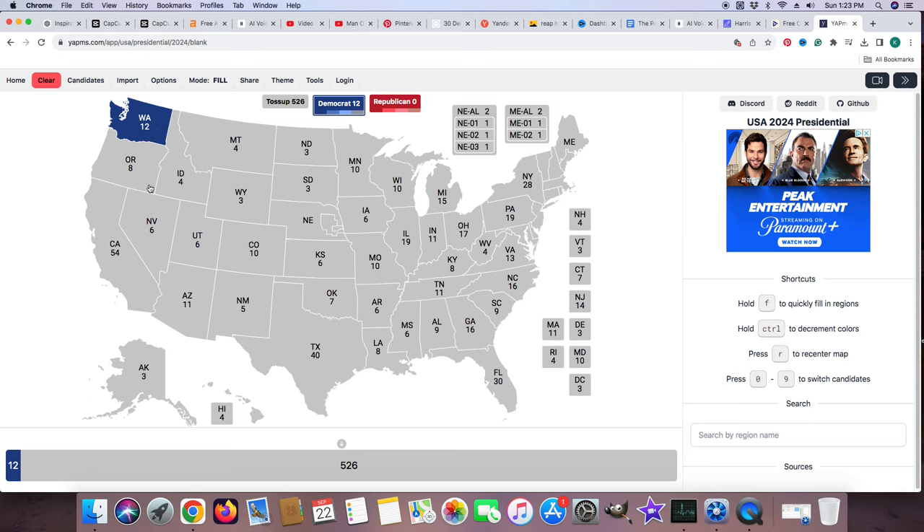Oregon with 8 electoral votes is blue for Kamala Harris. Gotta love giving those criminals needles and the cocaine that they need legally.